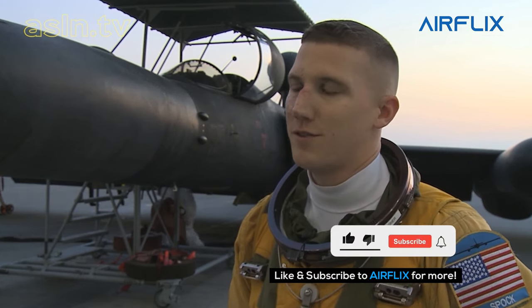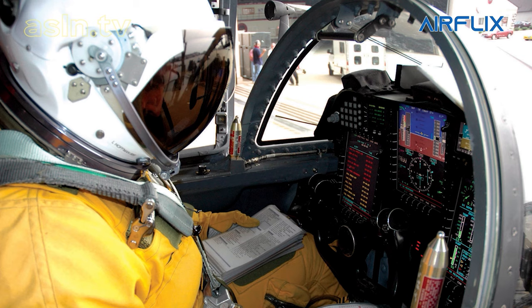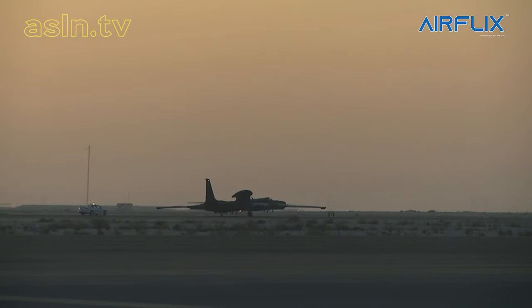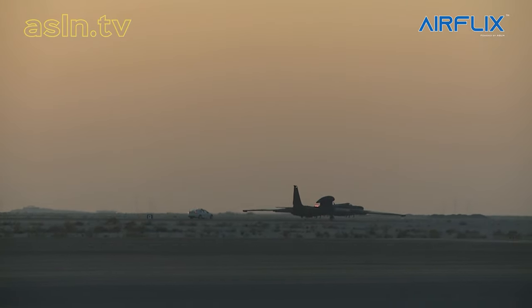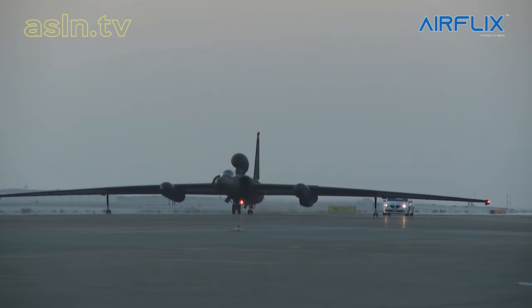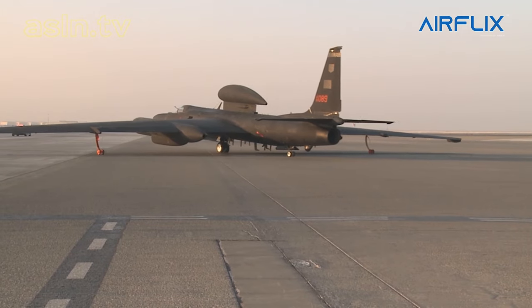The U-2 has been in service over 50 years now in various different forms. This is the U-2 S model, Block 20 we call it. It has an upgraded engine, upgraded avionics — the premier high-altitude intelligence, surveillance, and reconnaissance aircraft in the Air Force inventory. The U-2 employs multiple different sensors, both imagery and signals intelligence sensors, which brings a unique capability to the combatant commander. The jet behind me has both a radar imagery sensor in the nose and also signals intelligence and communications intelligence sensors throughout the aircraft.